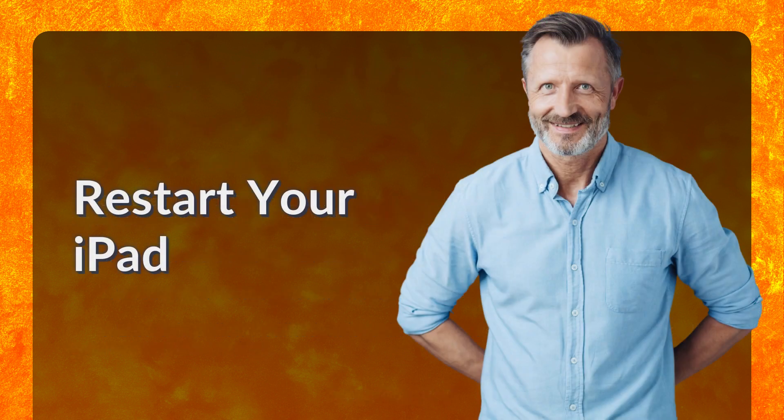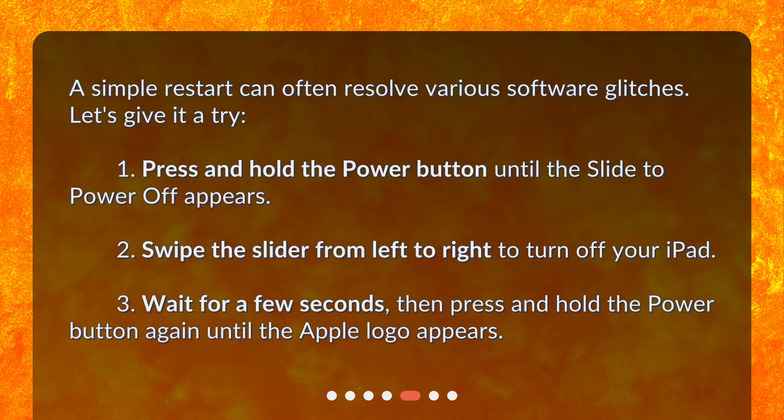Restart your iPad. A simple restart can often resolve various software glitches. Press and hold the power button until the slide to power off appears. Swipe the slider from left to right to turn off your iPad. Wait for a few seconds, then press and hold the power button again until the Apple logo appears.